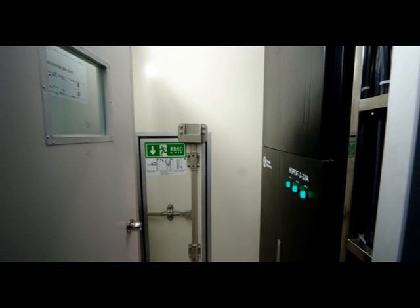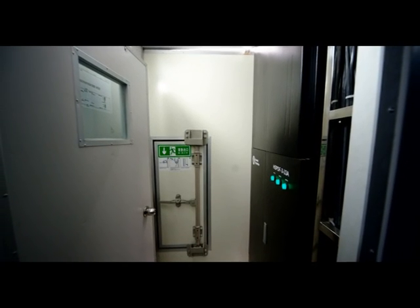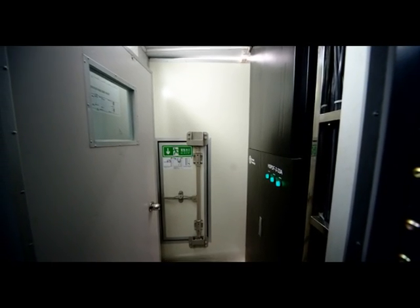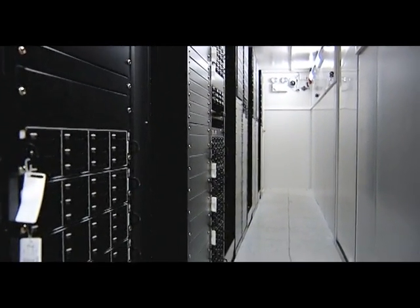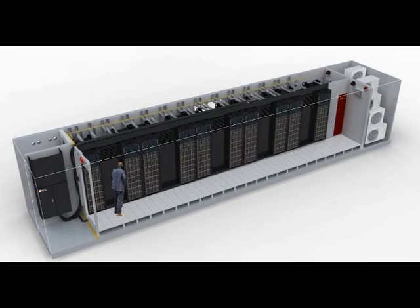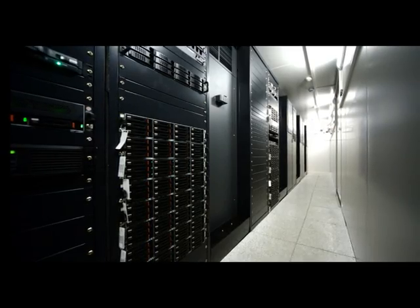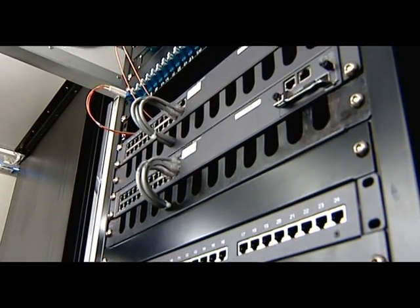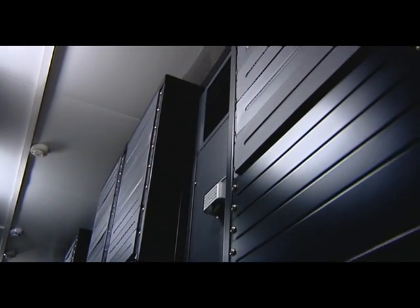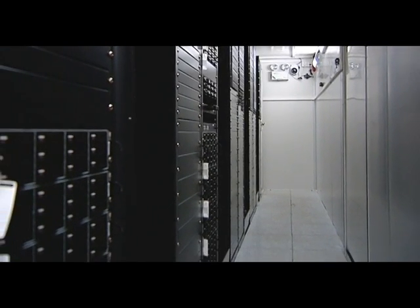Inside the main entrance door there is a small airlock buffer room, which is pressurized to avoid air exchange when engineers are required to enter the container to maintain equipment. This ensures that both the temperature and humidity remain stable within the container. The IT area is separated into two sections, described as the cold aisle and the hot aisle. When entering the container via the airlock buffer room, a second door takes you into the cold aisle, where you will see the front of the equipment racks and other major internal infrastructure components such as the inline air conditioning units and cabinets.